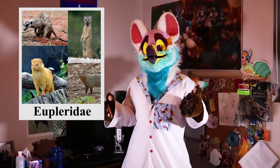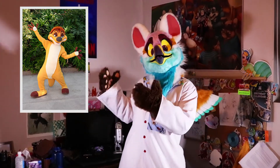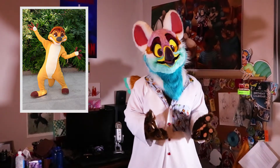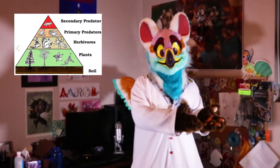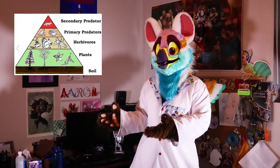The species is from the family Euplaridae and its best known relative is the meerkat. You've probably seen them in a lot of media such as The Lion King, where Timon is a meerkat. This family is made up of mostly predators, which feed on mostly small mammals, insects, and other animals.